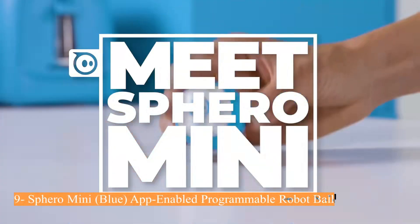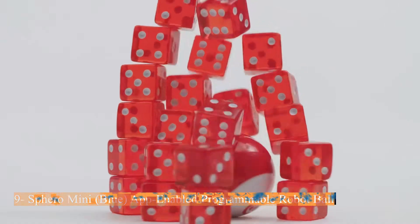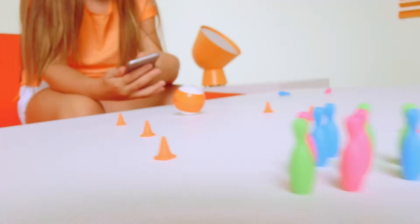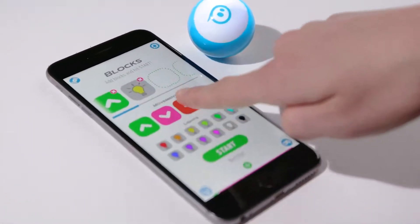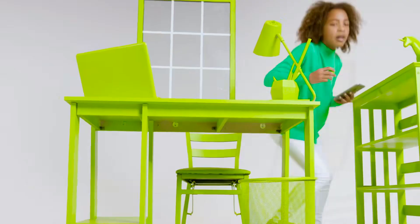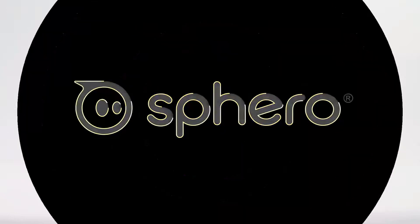Number 9: Sphero Mini Blue, app-enabled programmable robot ball. Sphero Mini is equipped with a gyroscope, accelerometer, and colorful LED lights. You can create and customize games and code Sphero Mini by drawing on your screen, using drag-and-drop coding blocks, or writing JavaScript. Drive with Joystick Mode, pull back and release with Slingshot Mode, or tip and rotate your mobile device with Tilt Mode. Use Sphero Mini as a game controller for arcade-style games in the Sphero Play App.